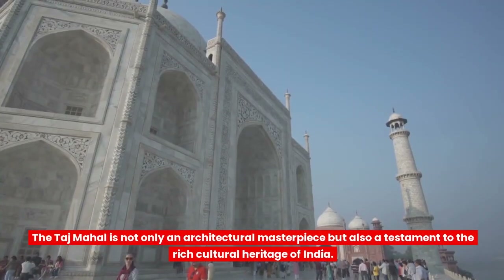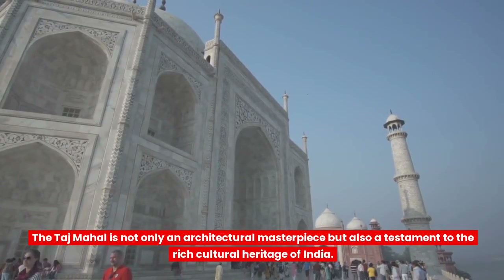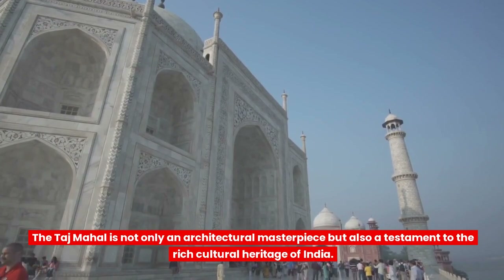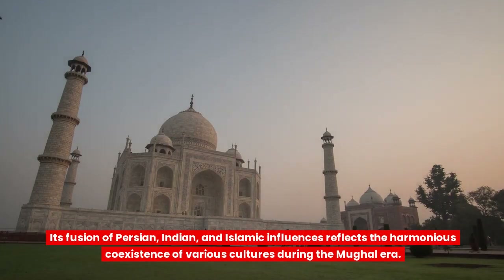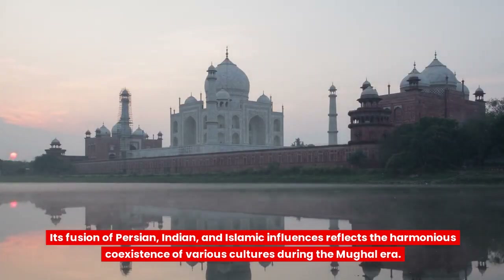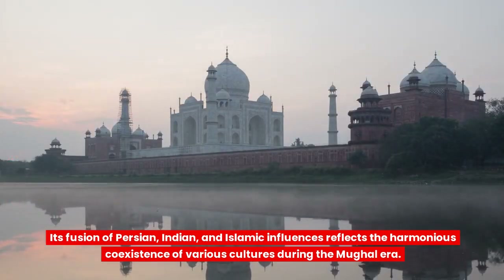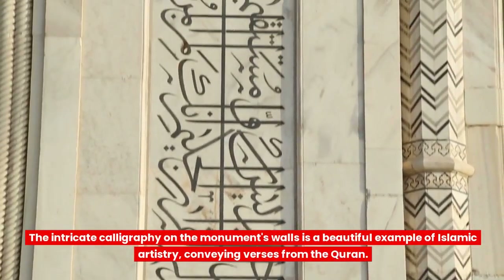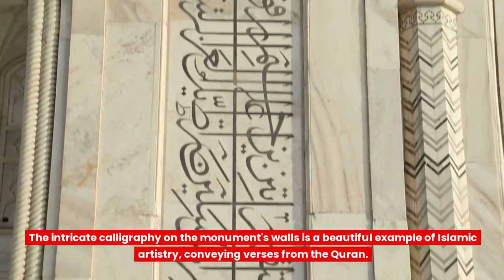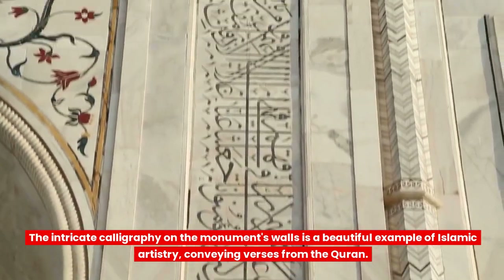The Taj Mahal is not only an architectural masterpiece but also a testament to the rich cultural heritage of India. Its fusion of Persian, Indian, and Islamic influences reflects the harmonious coexistence of various cultures during the Mughal era. The intricate calligraphy on the monument's walls is a beautiful example of Islamic artistry, conveying verses from the Quran.